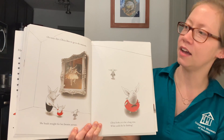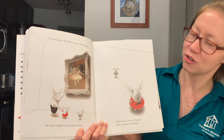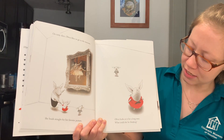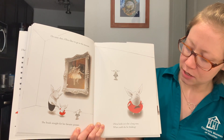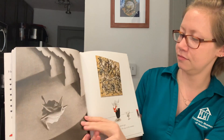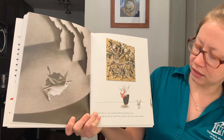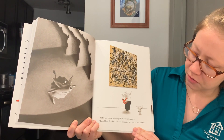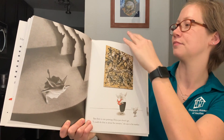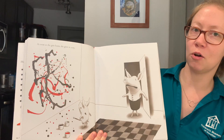On sunny days, Olivia likes to go to the museum. She heads straight for her favorite picture. Olivia looks at it for a long time. What could she be thinking? But there is one painting Olivia just doesn't get. "I could do that in about five minutes," she says to her mother. As soon as she gets home, she gives it a try.